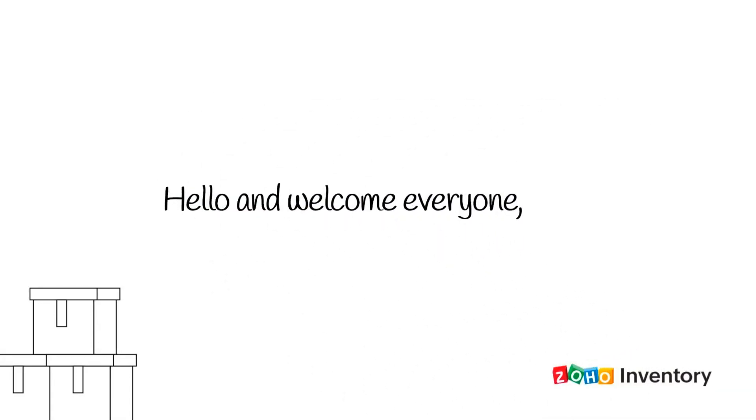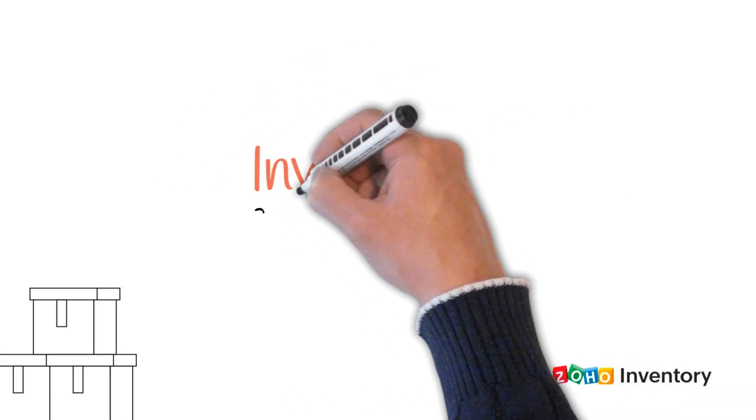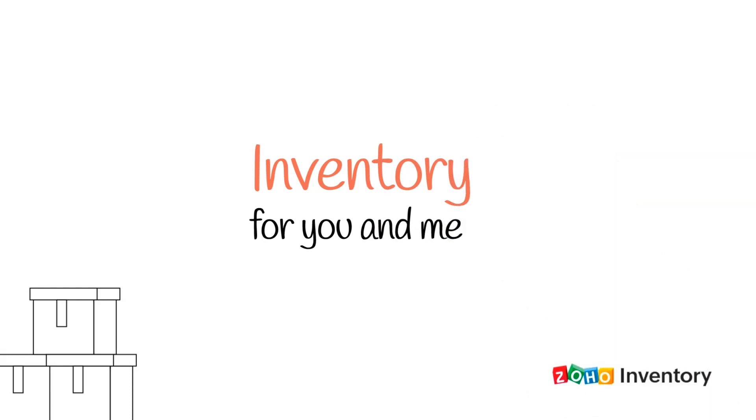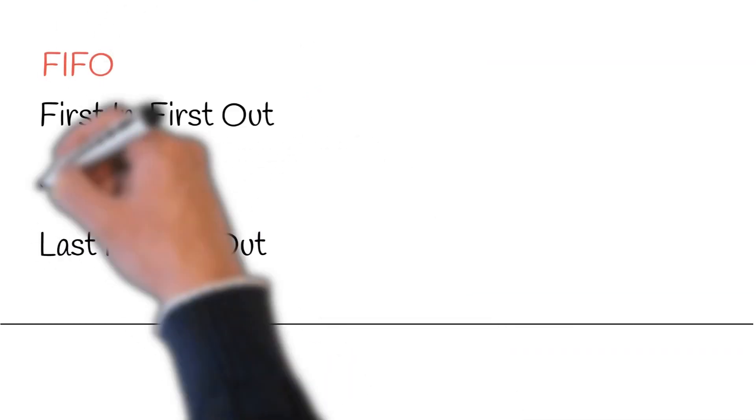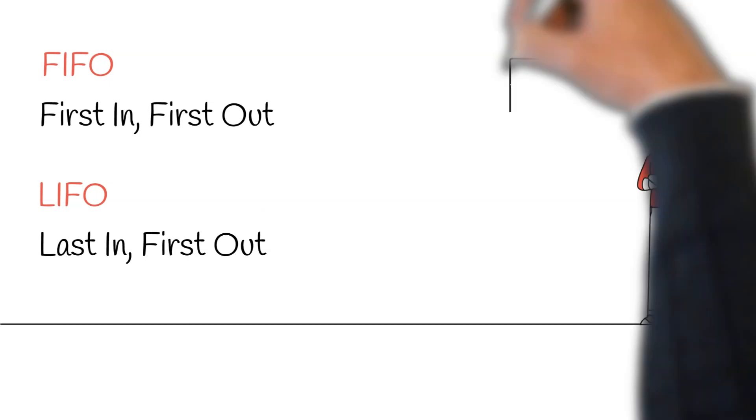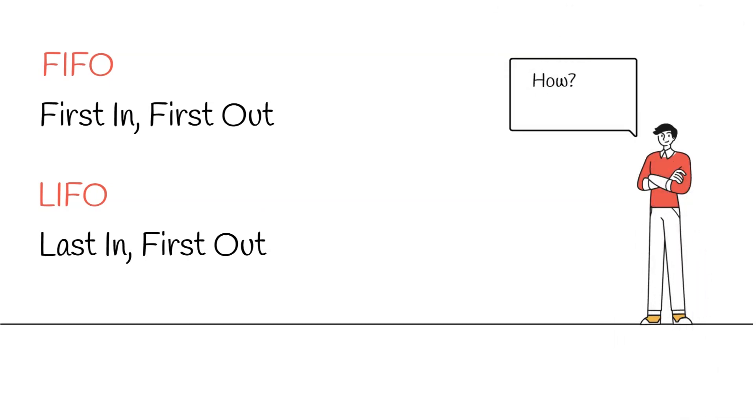Hello and welcome everyone. In today's episode of Inventory for You and Me, we will be comparing two inventory valuation methods, namely the first in, first out method or FIFO, and the last in, first out method or LIFO. The idea is to understand how each of these methods work and where they can be put to use.